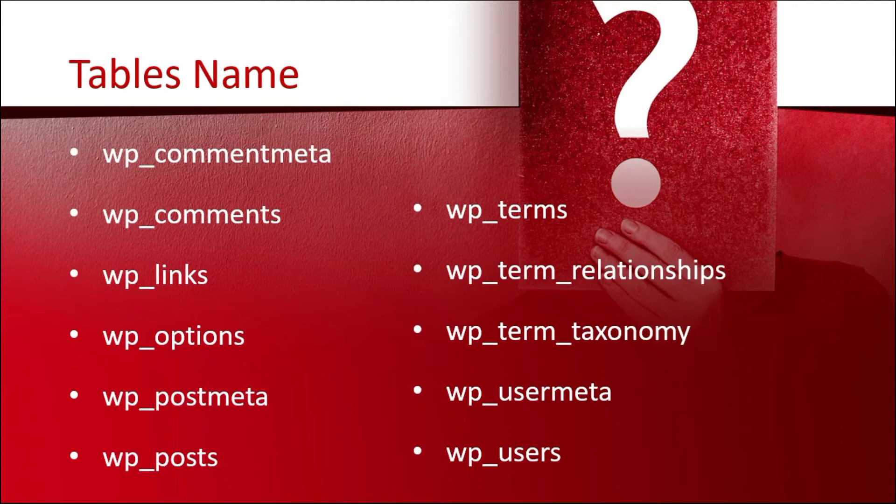The names of these tables are: wp_commentmeta, wp_comments, wp_links, wp_options, wp_postmeta, wp_posts, wp_term_relationships, wp_term_taxonomy, and wp_usermeta.